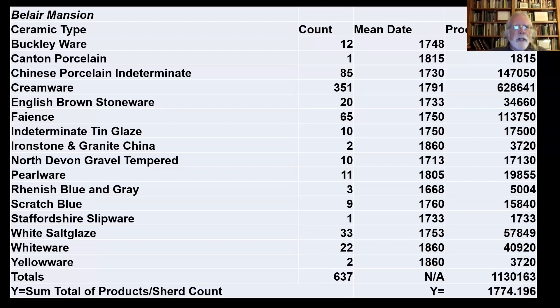This is from Bel Air Mansion, a mansion site in Bowie, Prince George's County, Maryland. These ceramics come from a particular area of that site, and the date is pretty consistent with what we think those deposits date to. We have other means of dating, so it's fairly reliable.